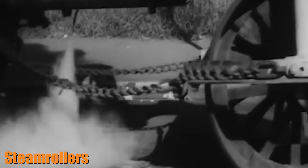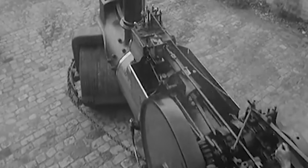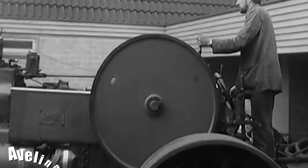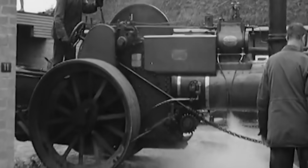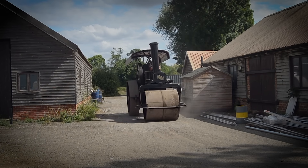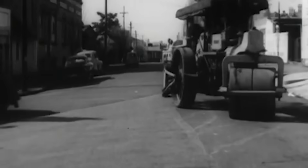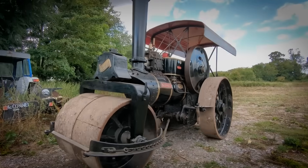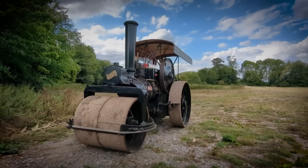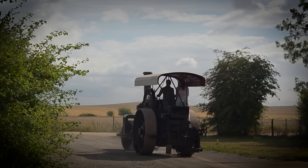No machine symbolizes industrial progress quite like the steamroller. Originally developed to roll steel plates for boilers, the steamroller quickly found its true calling in road construction. British manufacturers like Aveling and Porter pioneered the use of steamrollers for leveling roads in the late 19th century, and soon these machines were paving the way for the modern world. Steamrollers played a crucial role in building roads, airfields, and agricultural land, turning dirt roads into paved highways and revolutionizing travel and commerce. Today, preserved steamrollers serve as reminders of how these powerful machines helped build the modern world.